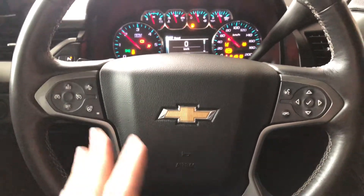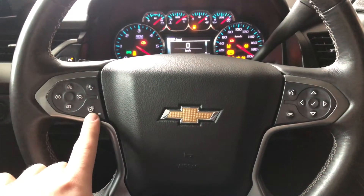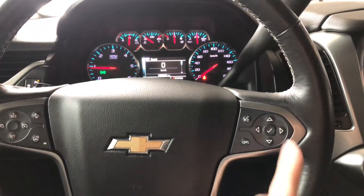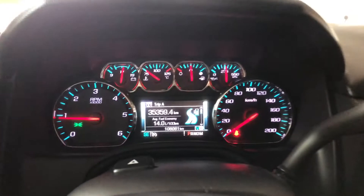On the steering wheel you have features like your cruise control, heated steering wheel on the left side, and on the right side you have your hands-free calling and voice recognition. You also have these arrows which allow you to cycle through your multi-information display.